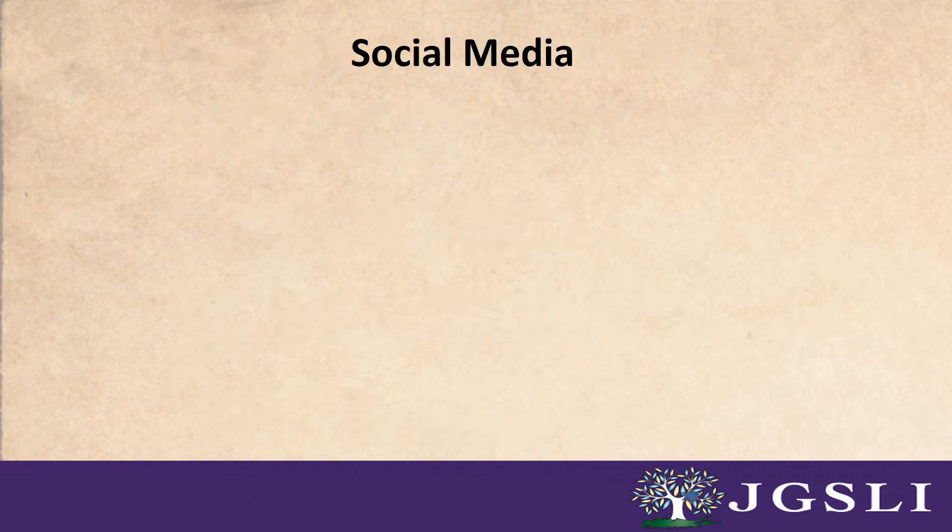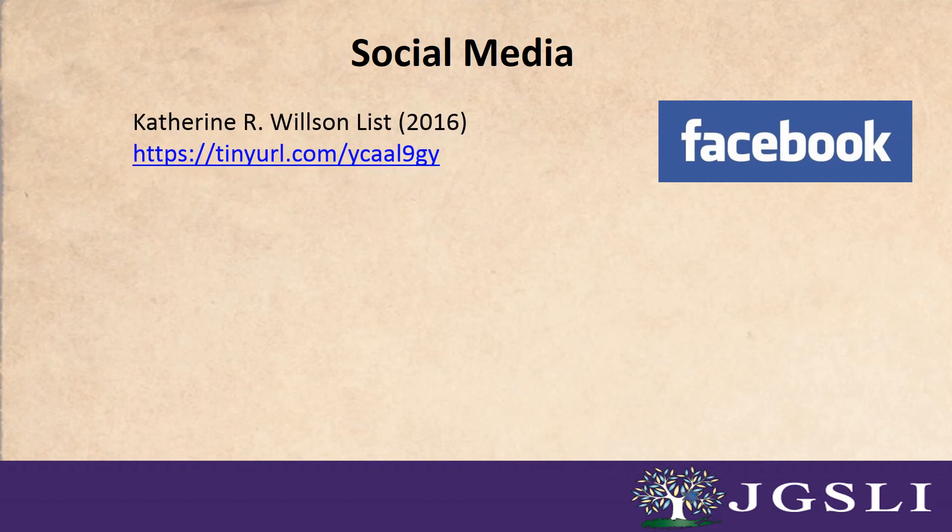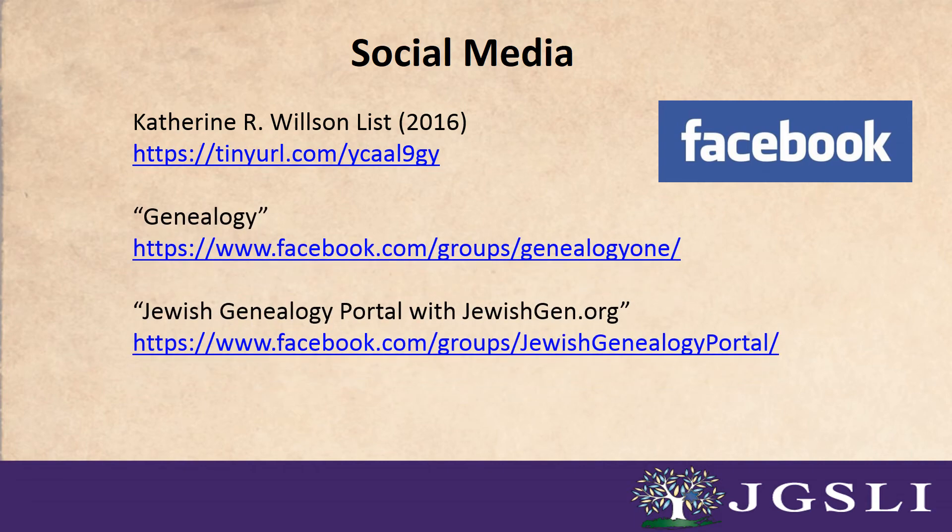Number four: social media. If you're looking for information that's more timely than monthly, there's social media. For example, by posting and conversing with other researchers on Facebook, you can get answers almost in real time. Do a search on Facebook for genealogy and you may be surprised how many groups there are out there. Katherine R. Wilson put together a list of genealogical and historical Facebook sites in 2016 and came up with over 10,000. From the more generic genealogy group to the more specific Jewish genealogy portal, there are groups for everyone, or start your own.